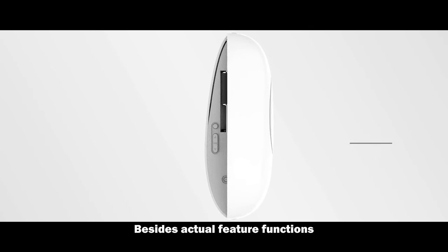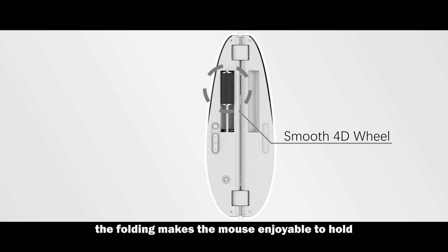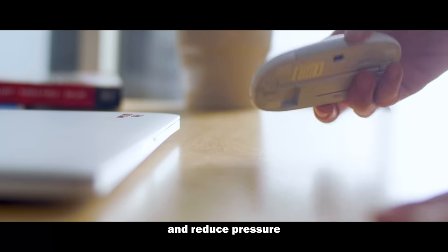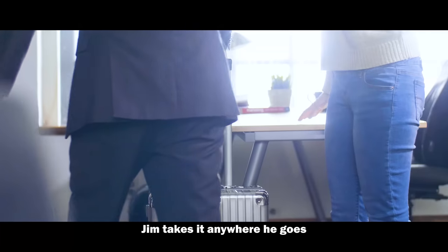Besides actual feature functions, the folding makes the mouse enjoyable to hold, helps you to concentrate while thinking hard, and reduce pressure. Jim takes it anywhere he goes.